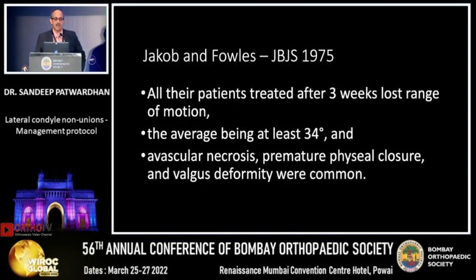An earlier paper by Jacob and Fowles in 1975 said that if you operate on a lateral condyle delayed presentation after three weeks, you lose range of motion on average of 34 degrees, and there is a high chance of AVN, physeal closure, and valgus deformity. But this is historic.